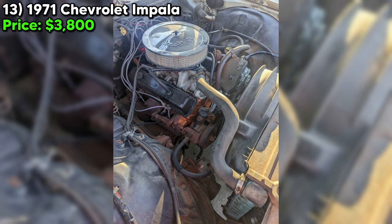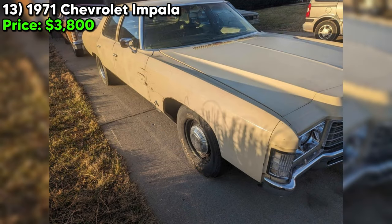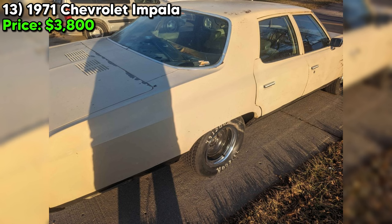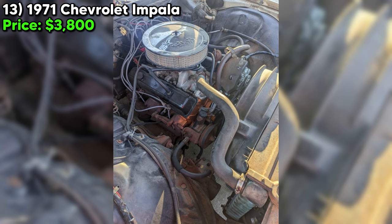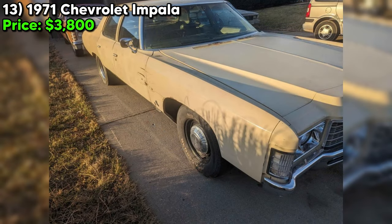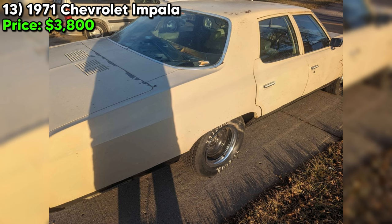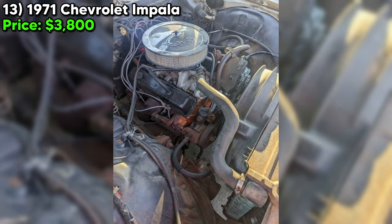However, the vehicle needs to be restored and currently lacks a water pump, posing a call to action for the buyer. This is not merely a car — it's a project, an opportunity to revive a piece of automotive history. The seller candidly notes having too many projects to complete. At $3,800, this 1971 Chevrolet Impala offers more than transportation — it presents a canvas for restoration enthusiasts, promising the rewarding experience of steering a classic back to its former glory.